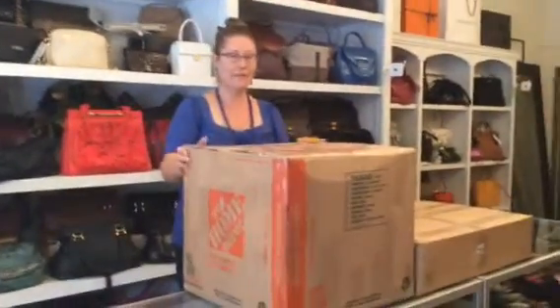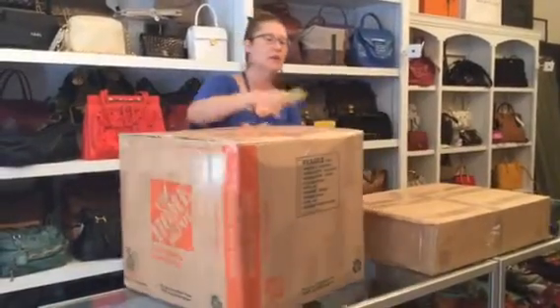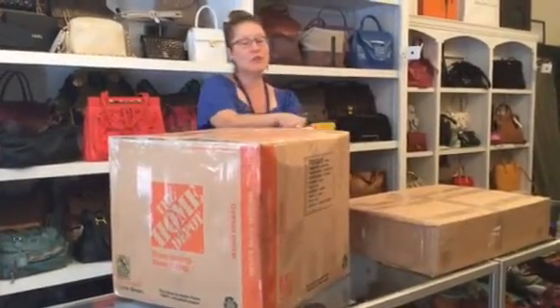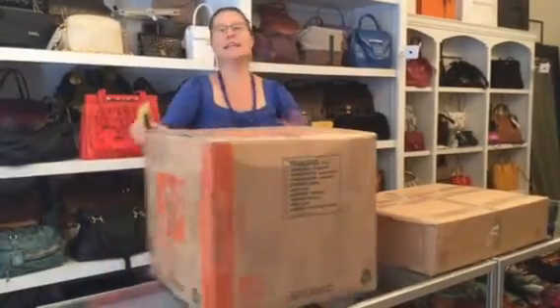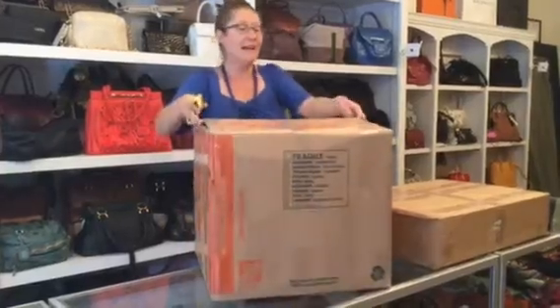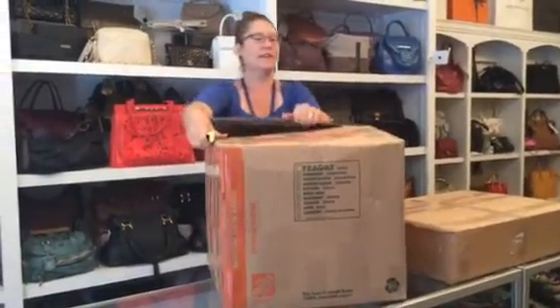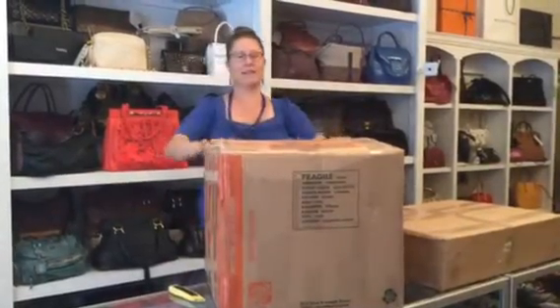I am Corey, founder of RealDealCollection.com, and I have this other large parcel coming to us from a really wonderful consigner who seems to have decided to clean out her closet of items she hasn't been carrying for a while. We are receiving gorgeous pieces from her — various Louis Vuittons and Chanels — so let's see what's in this box.